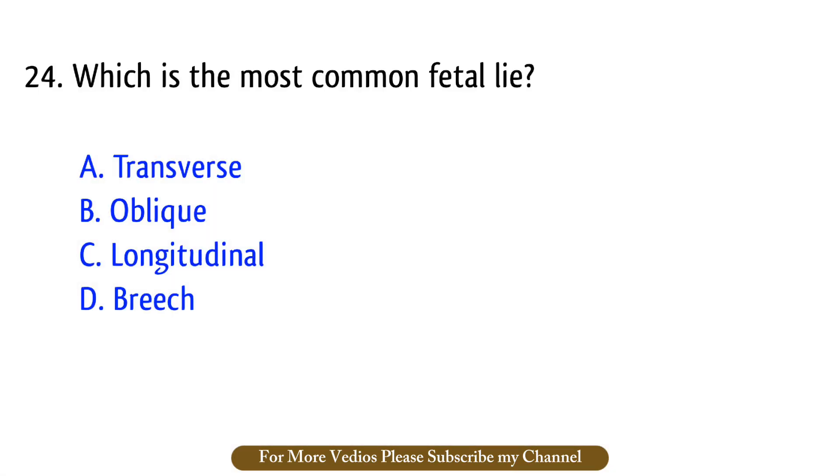Question number 24. Which is the most common fetal lie? The right answer is option C: Longitudinal.